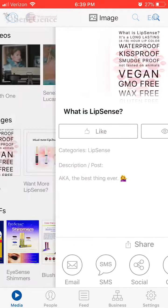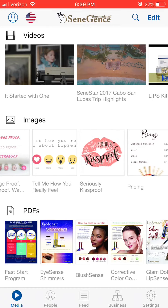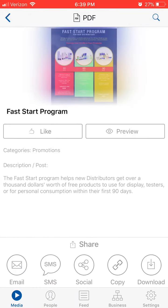This is not a third-party app. This is a legit app. All of this stuff is legit from corporate — Senegence's corporate headquarters. All of this stuff is from the bigwigs.